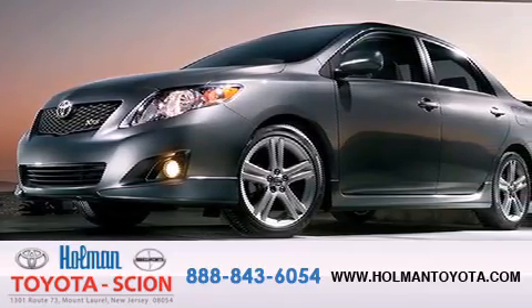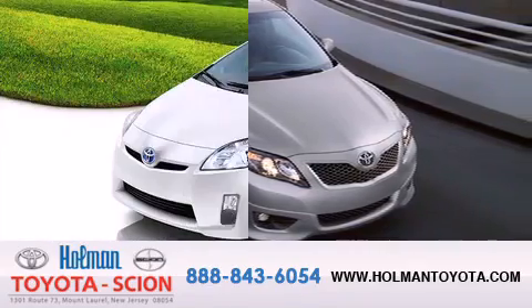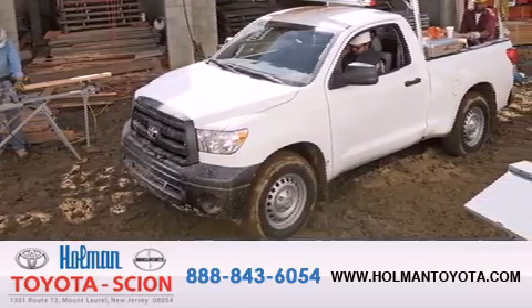Holman Toyota Scion is pleased to offer the pre-owned 3-day guarantee. Backed by over 87 years of family-owned traditions, we are committed to making your buying and ownership experience all about you, our customer. Come in and find out for yourself today.